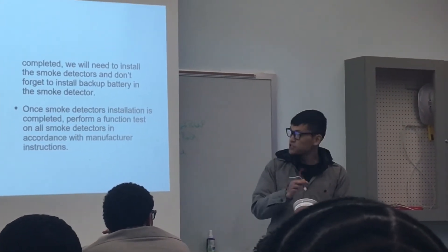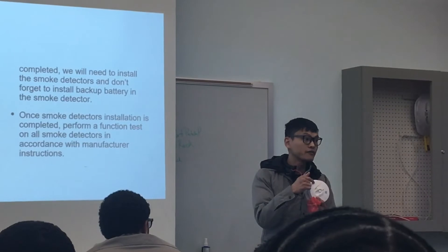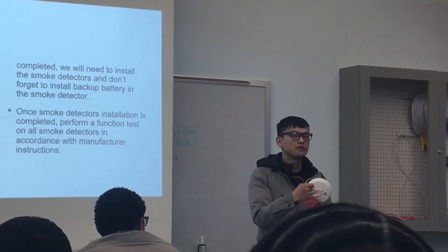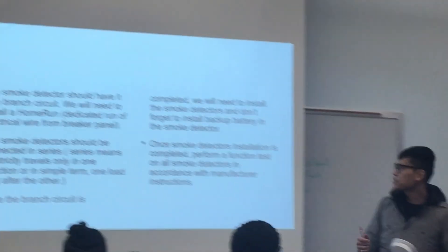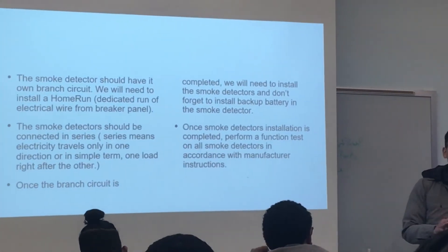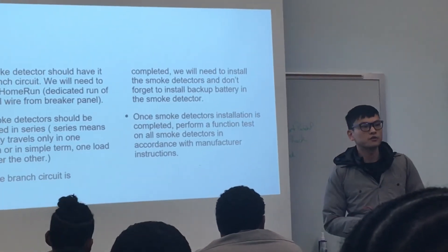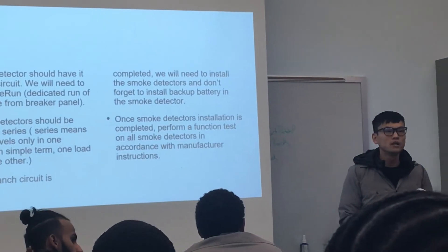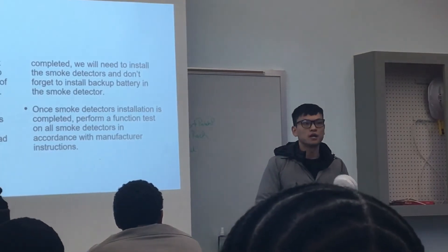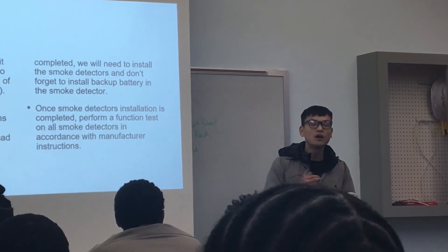Once everything is installed, remove the cover and install a backup battery if one is not already present. If the battery has a pull tab, don't forget to pull it — otherwise the detector may not work. After installation is complete, perform a function test of all smoke detectors in accordance with the manufacturer's instructions. Because every smoke detector may function differently, follow the manufacturer's specification to ensure everything functions properly.